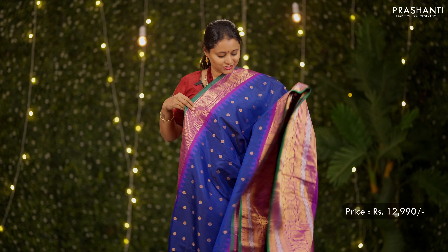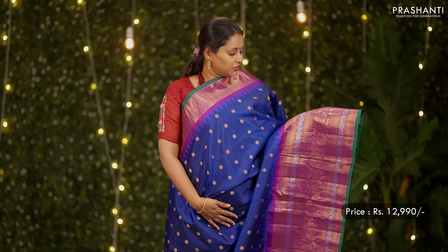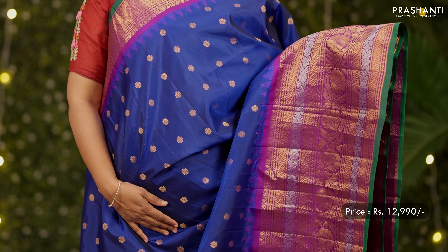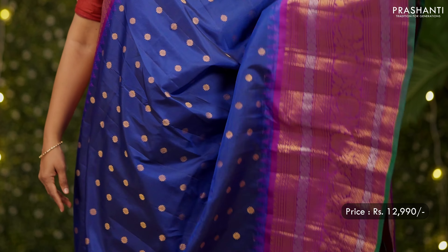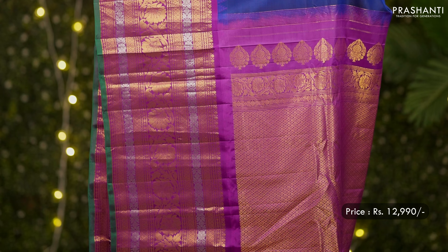A lovely shade of blue with purple — another pretty colour combination. Short and long borders with gold and silver zari woven pattern on either sides, simple floral buttas in the body with temple thread weaving, a rich pallu in purple, and a matching blouse in purple. Priced at 12,990.